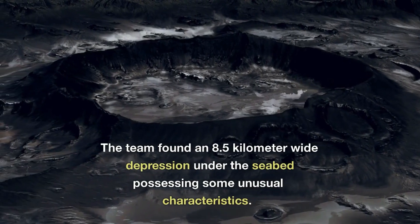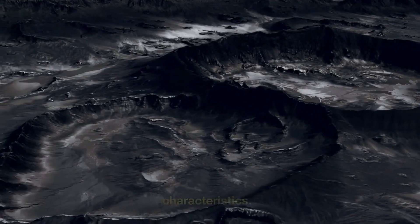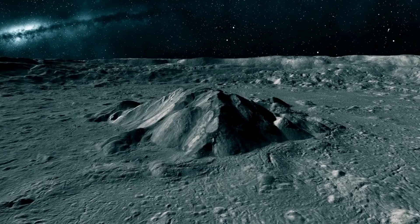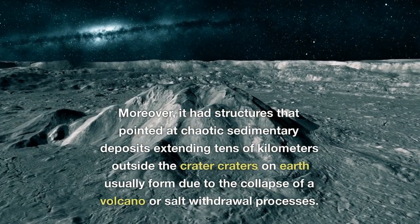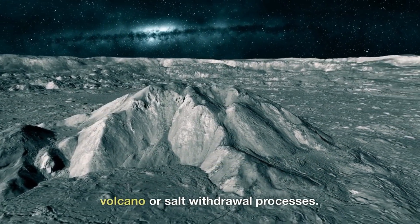The team found an 8.5-kilometer-wide depression under the seabed possessing some unusual characteristics. The nearly circular depression had a raised rim, in addition to a very prominent uplift at the center. Moreover, it had structures that pointed at chaotic sedimentary deposits extending tens of kilometers outside the crater. Craters on Earth are usually formed due to the collapse of a volcano or salt withdrawal processes.